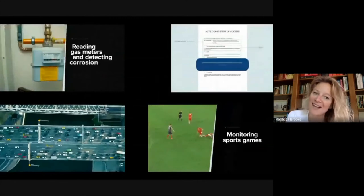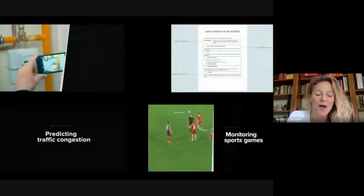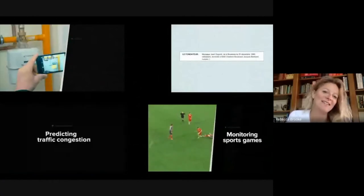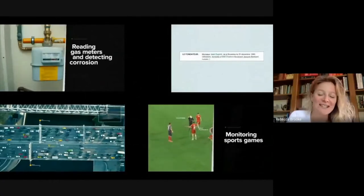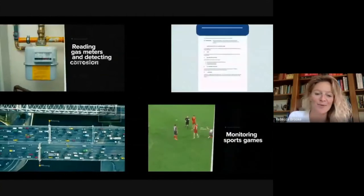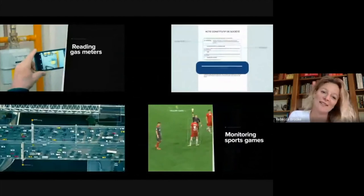As you can see on this slide, the work that we've done spans everything from reading gas meters in the utility sector down to automating the live streaming of amateur football matches in the sports media sector, and a few things in between.